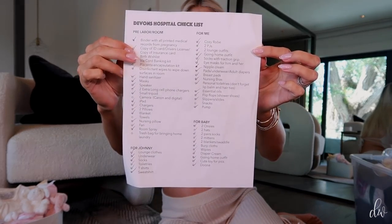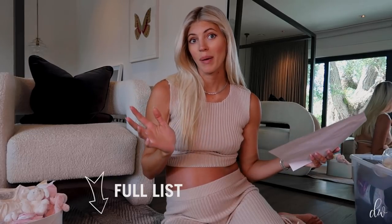I'm so excited. I made a full list here — Devin's hospital bag checklist. I will copy and paste this in the comment section below so that you guys can have my pack list.